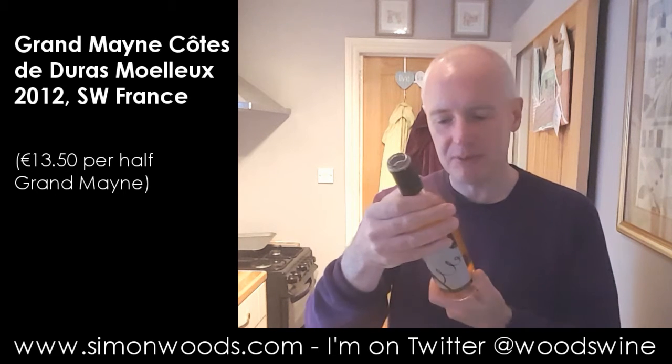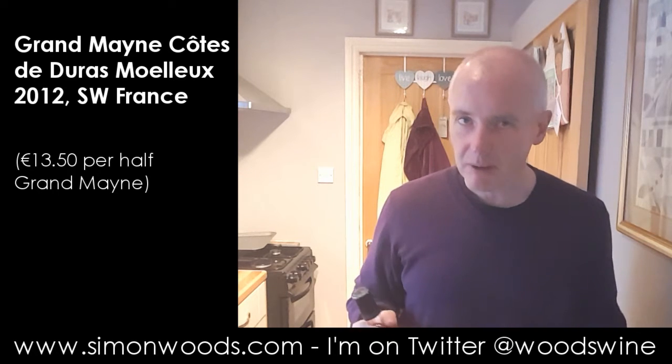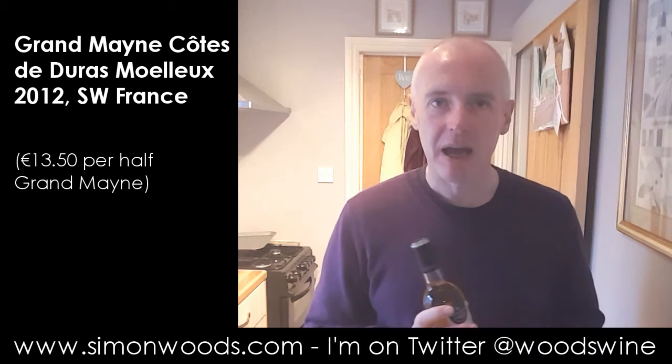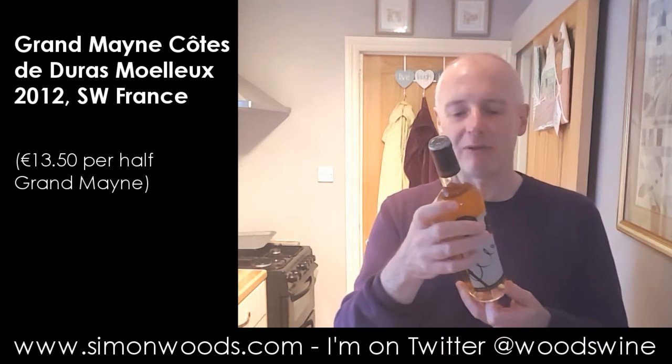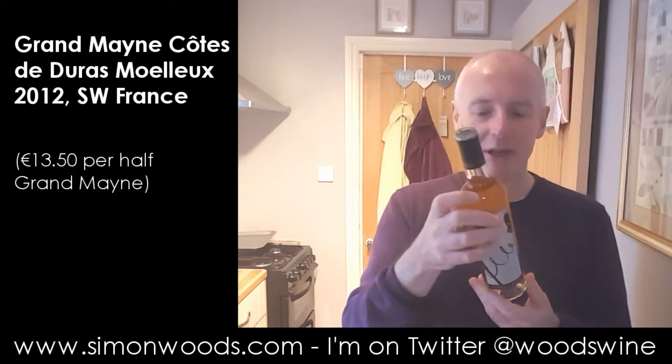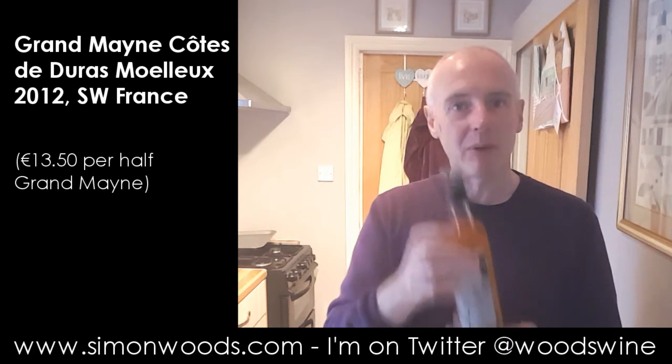But slight departure from protocol for this sweet wine. There is Sémillon — 50%, it says. There is Sauvignon Blanc, 30%, but the other 20% is made from a grape more usually associated with the Loire Valley. So we've got 20% Chenin Blanc in here. 2012 Moelleux — let's give it a whirl and see where we get to.